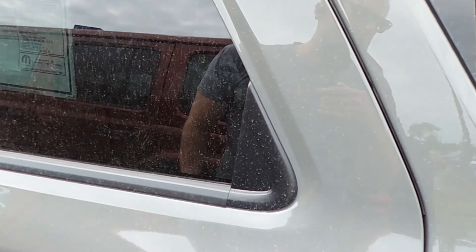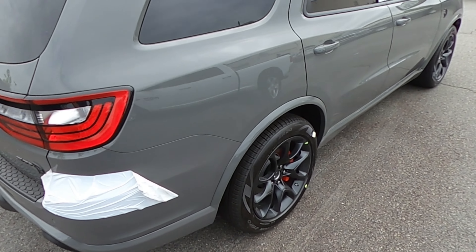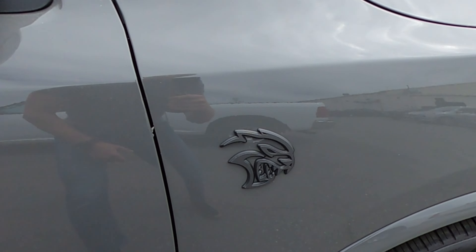Hard to see, folks — I do apologize on that — but great color. Whoever ordered this, great choice. Look forward to meeting you for everybody on the channel. That is a meaty badge right there.